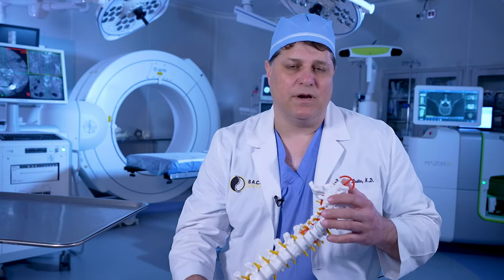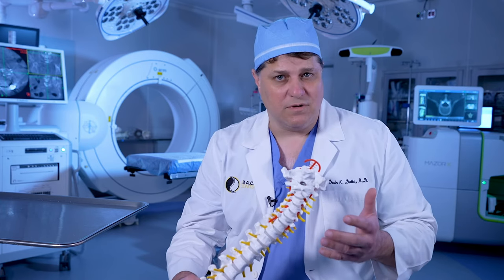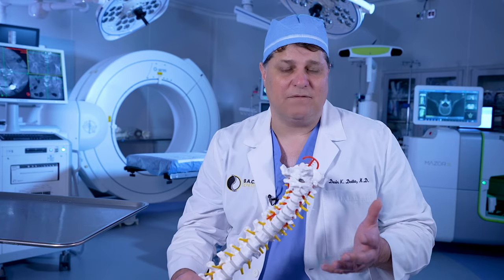Fortunately, most of the time we're able to alleviate the arm pain with simple things such as physical therapy, traction, or an injection or two. Only when the pain persists three to six months do we have to start talking about surgical options for that pain.